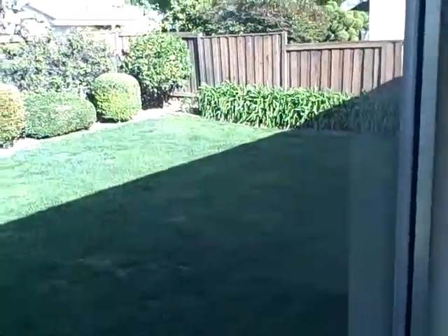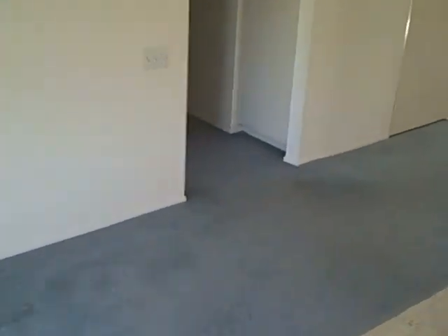Roses. Agapanthas will be coming shortly. And then passing into the bedrooms.